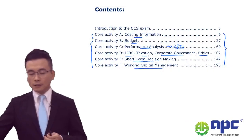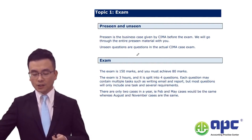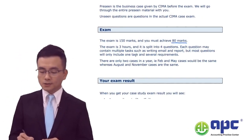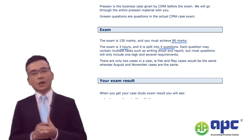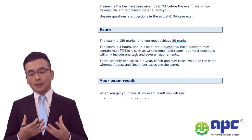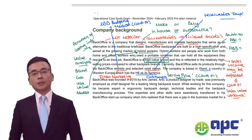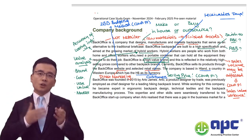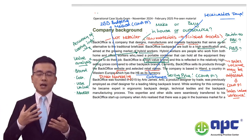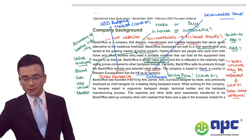As we can see from the case study exam, in my pre-learned paragraph notes - the case note - you will need to achieve 80 marks in a three-hour exam with four questions. Passing the OCS will be relatively straightforward if you follow my pace. I will summarise and analyse the pre-seen this way. Don't forget you are at the operational level - not managerial or strategic level. You don't really have to know too much about the case information beyond what you are given in the pre-seen.